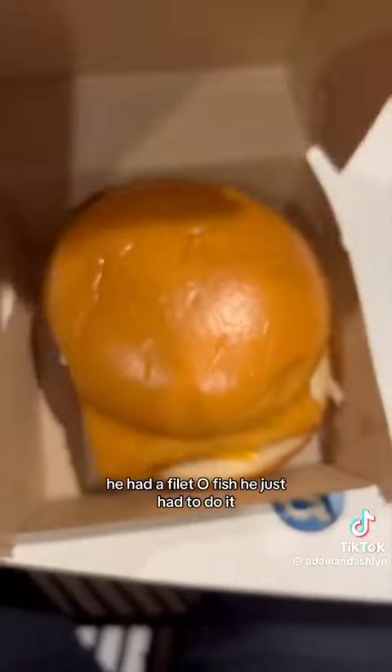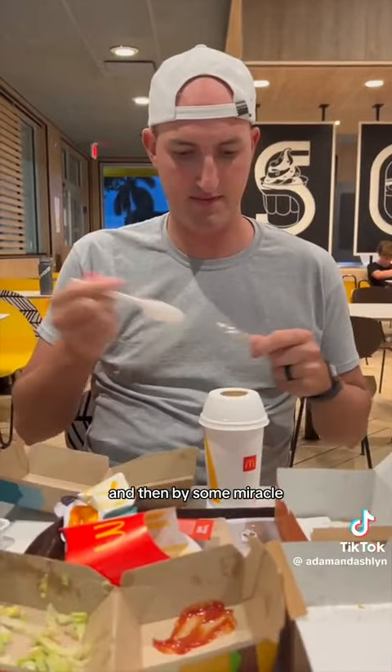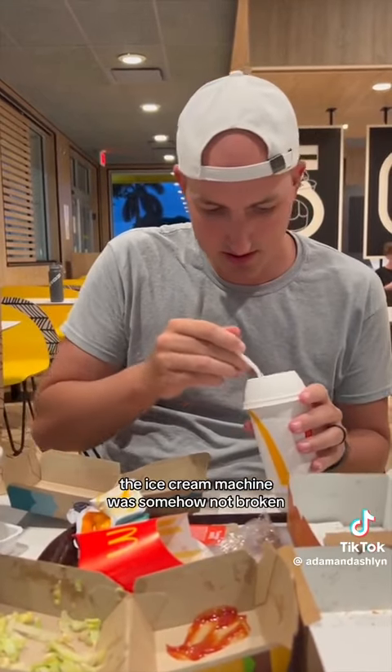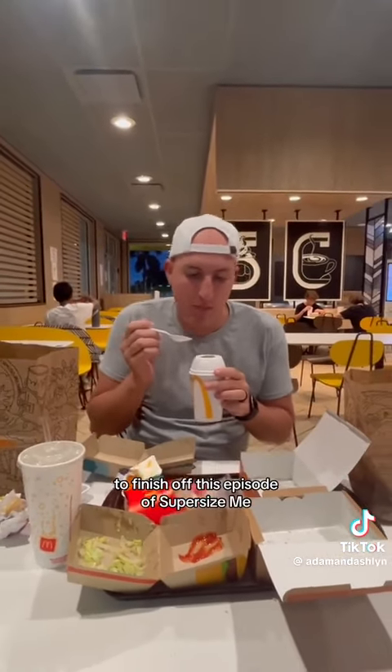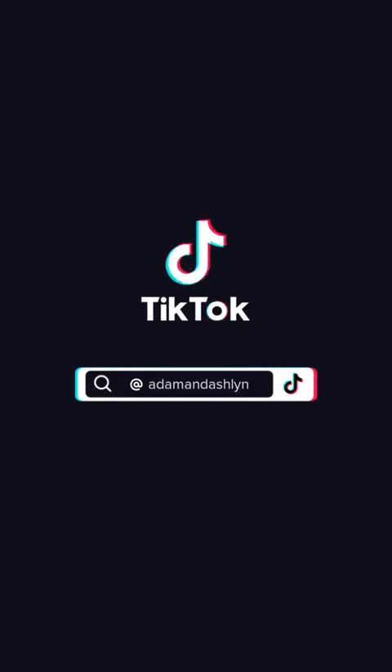To start out his third order, he had a filet-o-fish — he just had to do it so we could have all three of the different meats in one sitting. And then, by some miracle, the ice cream machine was somehow not broken, so he had a Kit Kat Banana Split McFlurry to finish off this episode of Super Size Me.